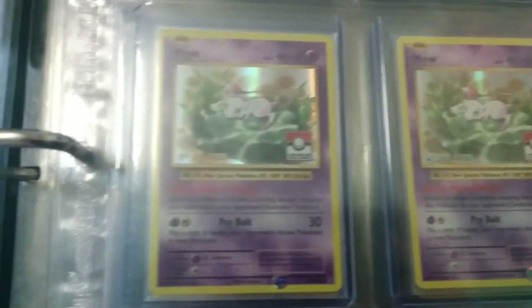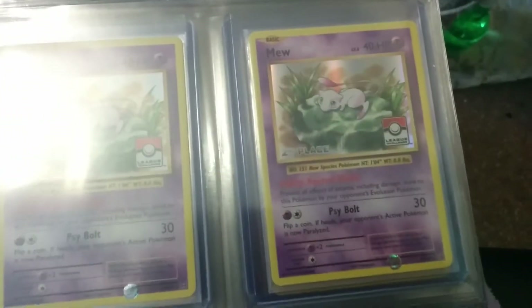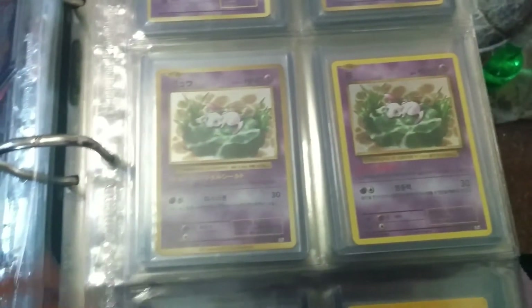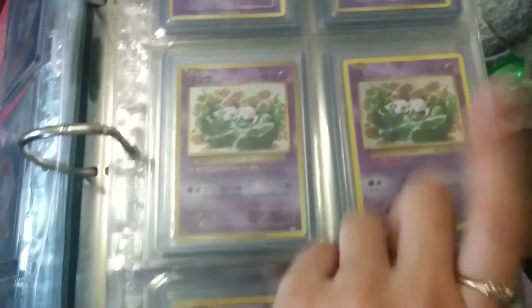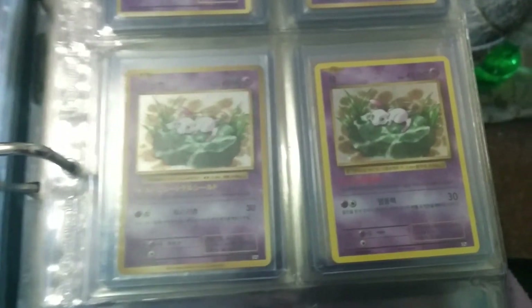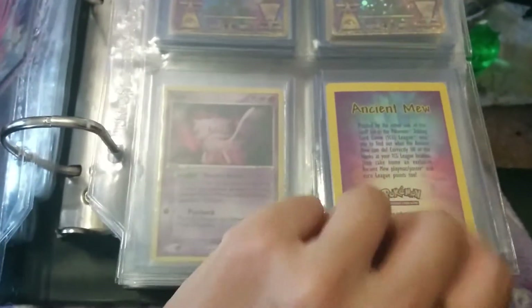Lily Pad Mew got quite a few promos. I actually just acquired this one today — it finally got sent to me. First, second, third, and fourth place. Gotta love the League. And of course the new Japanese one, as well as a Korean one. That's my first Korean card I've actually purchased outside of the Pikachu World collection. And a Seal of Ancient Mew there.